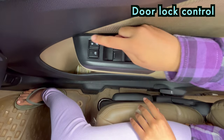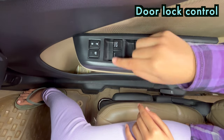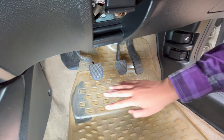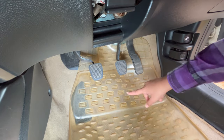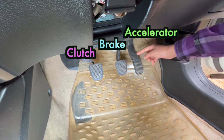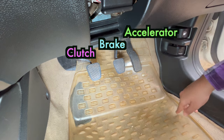Let me lock all the doors. Now all the doors are locked and now let me unlock them — now all of them are unlocked. This is not an automatic car so it has clutch, brake and an accelerator. In an automatic car you won't find a clutch.